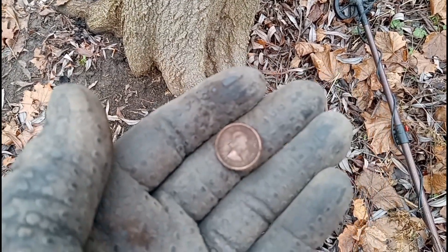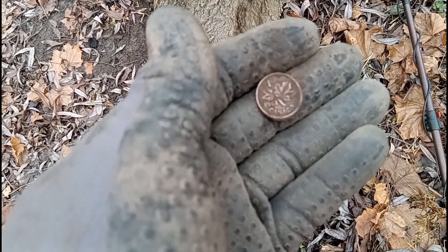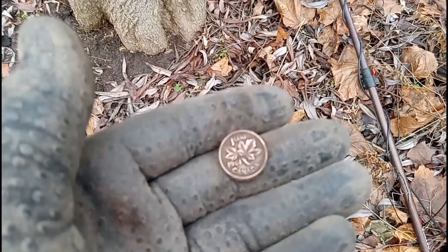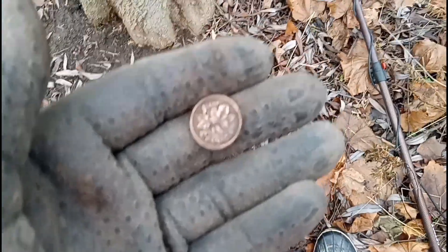The first coin of the day is a Young Lizzy penny. Looks like a 1961, still pretty shiny. Out with the four-inch coil in the Equinox. Carry on, that's pretty shiny. See what else we can get.